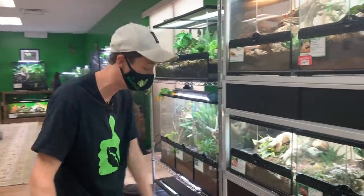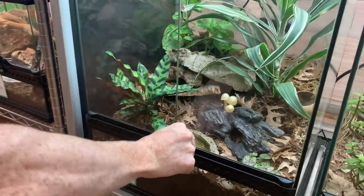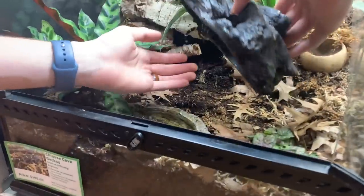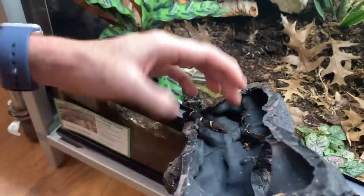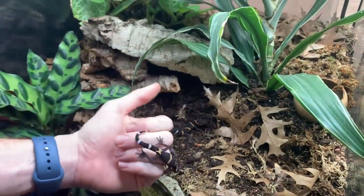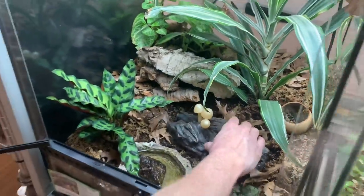We have some more captive bred oscillated skinks down here. We also have some uncommon Chinese cave geckos — cool critters. They scare easy, but with the right type of setup they'll do really well. They have like orange eyes. When they want to move, they want to move.